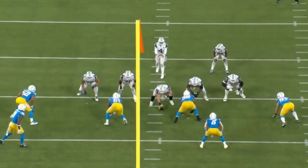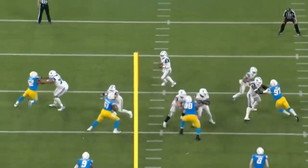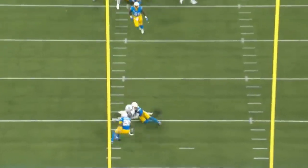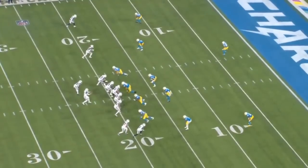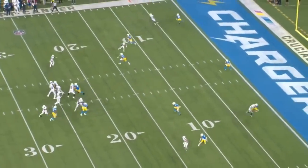Up to this point, the Cowboys had only scored one touchdown and one field goal and had some missed opportunities. This could have easily been another moment the Chargers got off the field, especially after the penalty on first down. But Prescott was able to go through his progressions and hit CeeDee Lamb on a really nice route. Lamb ran a whip route to the inside — a very clean route — and did a really nice job to sell it and create the separation needed.